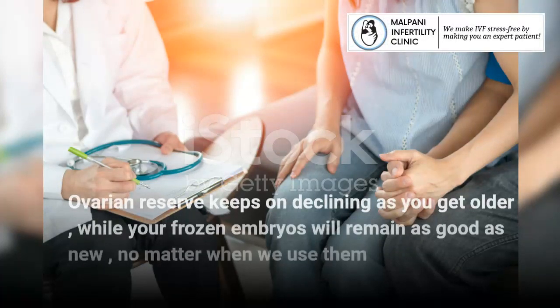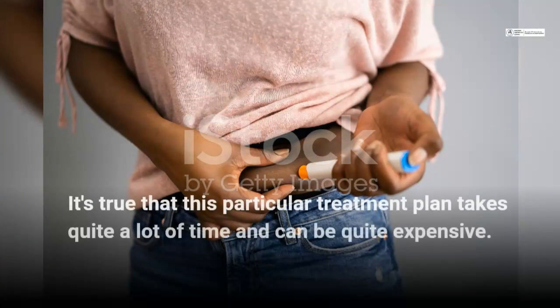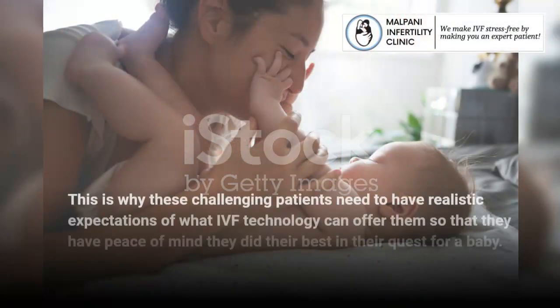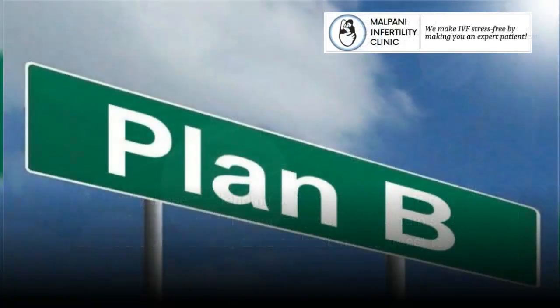Ovarian reserve keeps on declining as you get older, while your frozen embryos will remain as good as new, no matter when we use them. It's true that this particular treatment plan takes quite a lot of time and can be quite expensive. This is why these challenging patients need to have realistic expectations of what IVF technology can offer them, so that they have peace of mind they did their best in their quest for a baby.